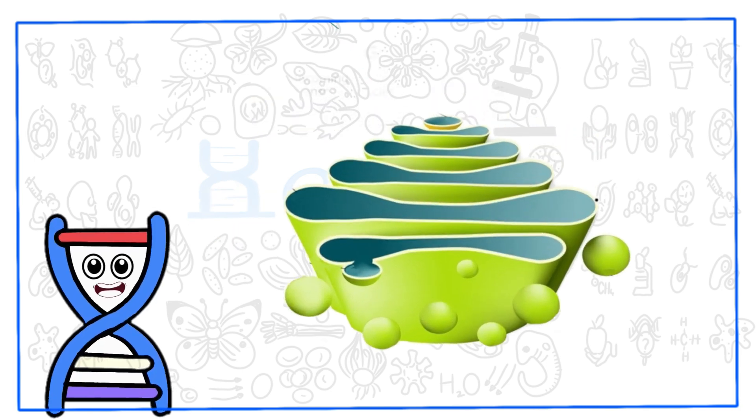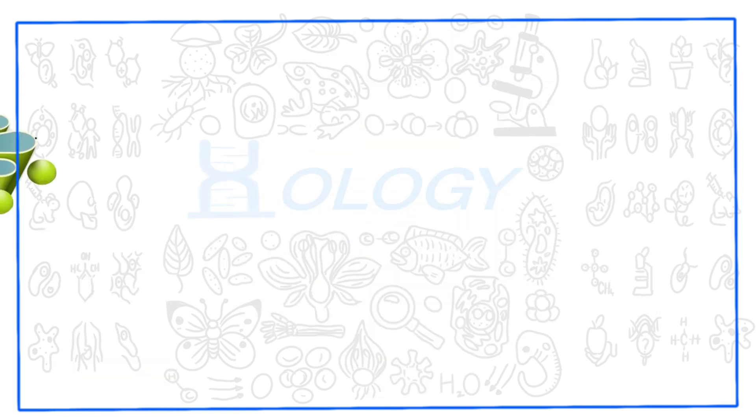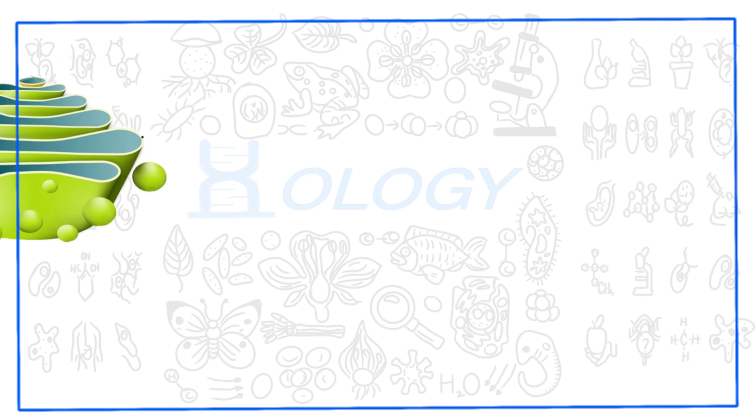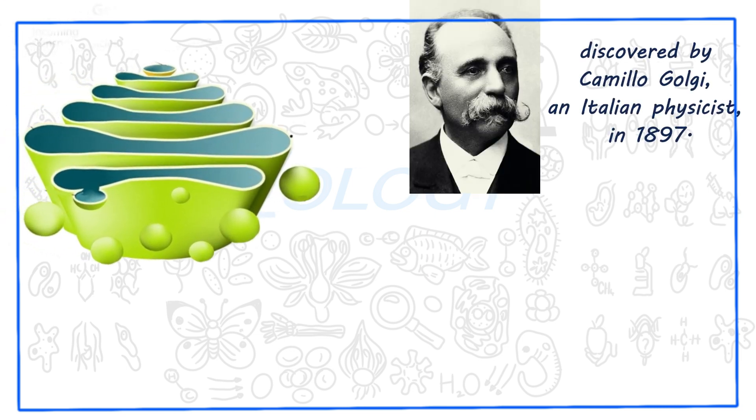Golgi body is known as the post office in our system. The Golgi apparatus, also known as Golgi body or Golgi complex, is a eukaryotic cell organelle discovered by Camillo Golgi, an Italian physicist, in 1897. Golgi bodies are found in cells of both plants and animals.